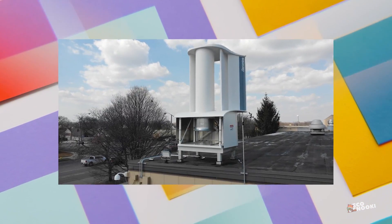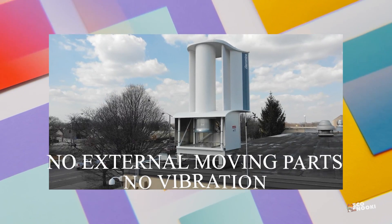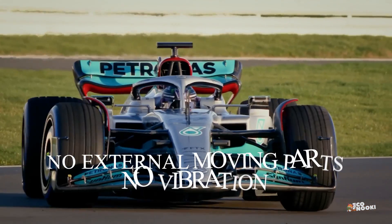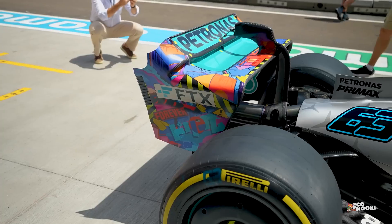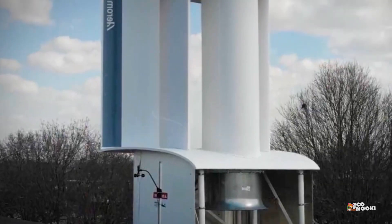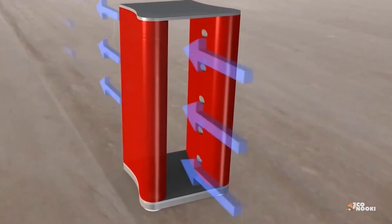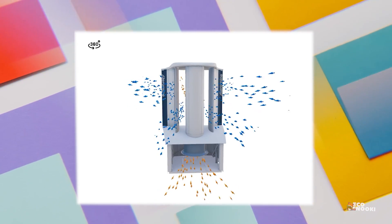Aeromine Technologies has designed a 10-foot-tall cylindrical wind energy harvester with no external moving parts or vibration. Like airfoils on a race car, wings sandwich together facing one another with a circular tower in the middle. These stationary wings are angled into the wind to create a low-pressure vacuum in the device's core.